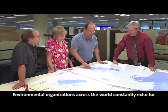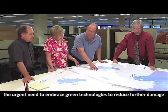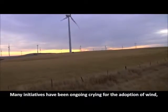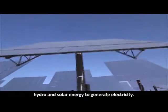Environmental organizations across the world constantly echo the urgent need to embrace green technologies to reduce further damage to the Earth. Many initiatives have been ongoing, calling for the adoption of wind, hydro and solar energy to generate electricity.